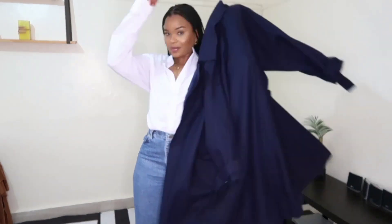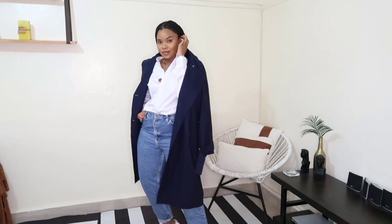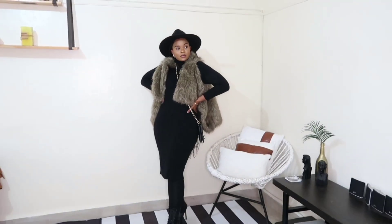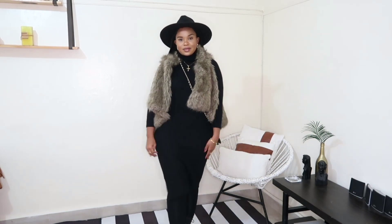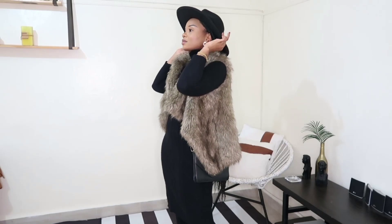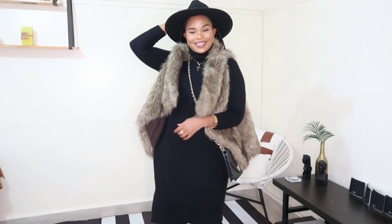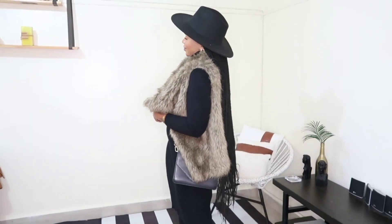Let's get a little bit fancy. I have on a turtleneck sweater dress which is really thick, paired with black leggings, black boots, and a fur gilet. For extra pizzazz I threw on a wide-brim fedora hat — I don't know where I would go like this but I would go somewhere.